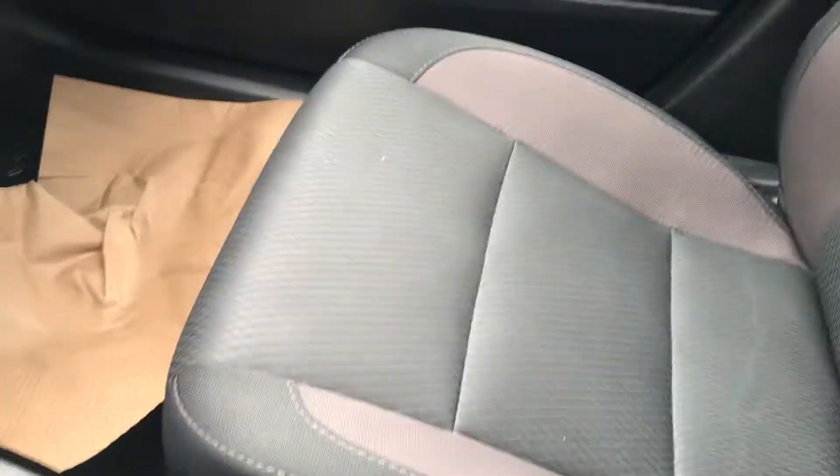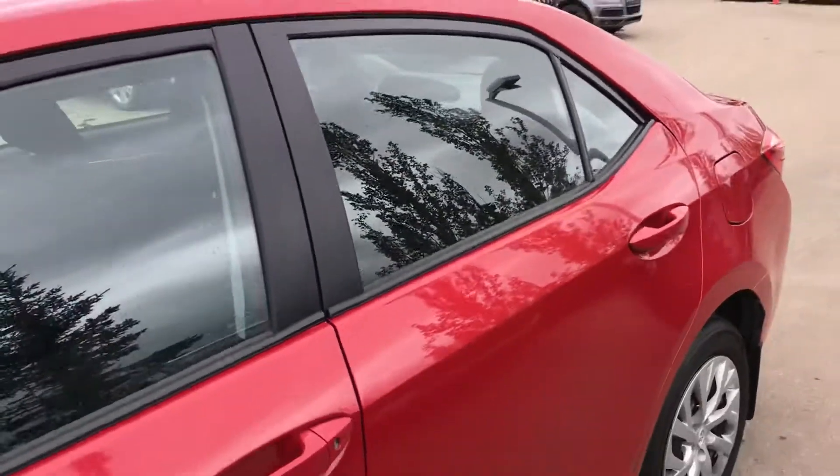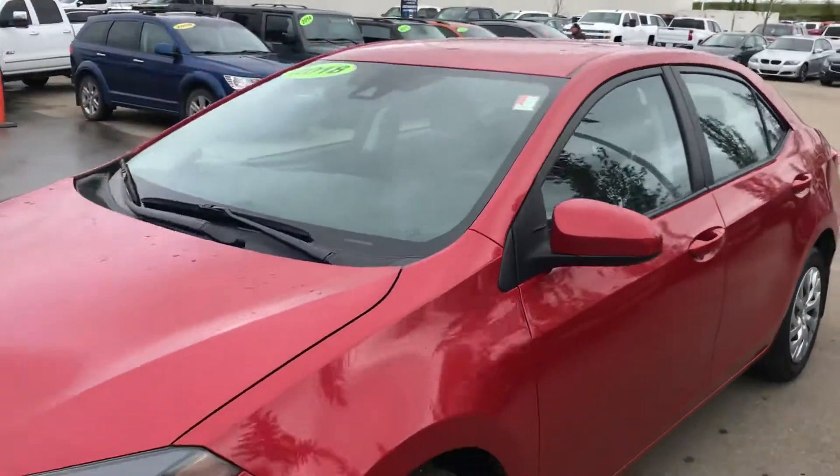Anyways, it's a really clean car. I'm sure if you're looking for Toyota Corollas, you know all about them — very economical, very reliable, always in demand. Just good cars.